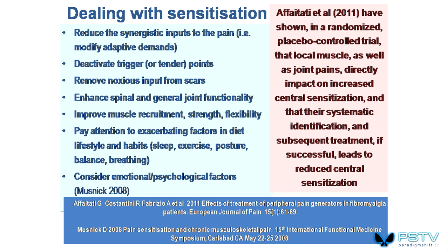Dealing with sensitization, we need to reduce the combination of factors that are feeding into the pain. Methods include: deactivating trigger points and myofascial pain sources; removing scar irritations, since the neurological effect of some scars can feed into the process; improving spinal and joint functionality; improving muscle recruitment, strength, flexibility, and motor control; and paying attention to diet, lifestyle, and habits, as well as psychological features.